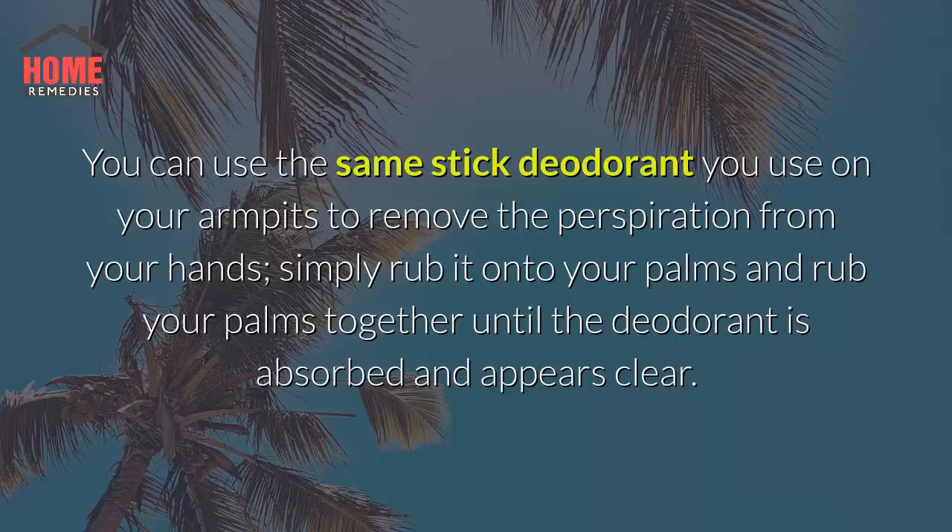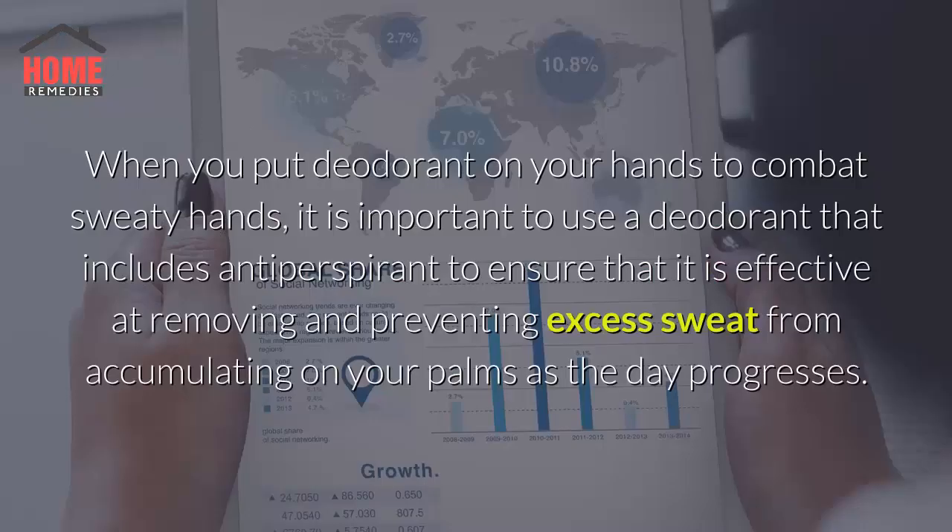Simply rub it onto your palms and rub your palms together until the deodorant is absorbed and appears clear. When you put deodorant on your hands to combat sweaty hands, it is important to use a deodorant that includes antiperspirant to ensure that it is effective at removing and preventing excess sweat from accumulating on your palms as the day progresses.